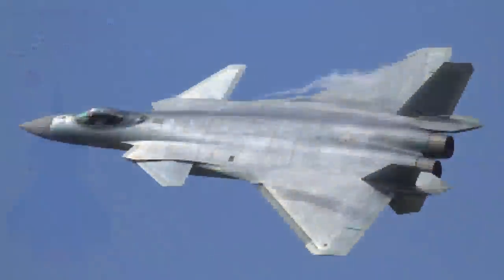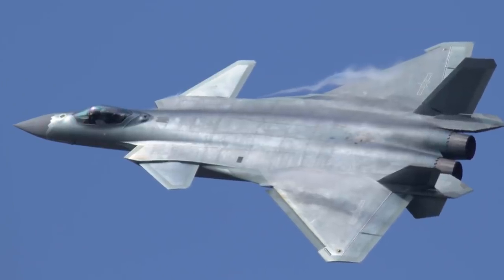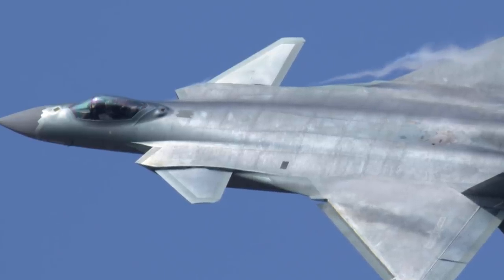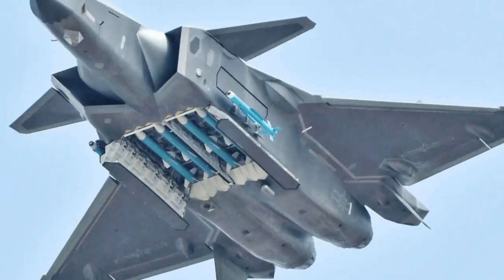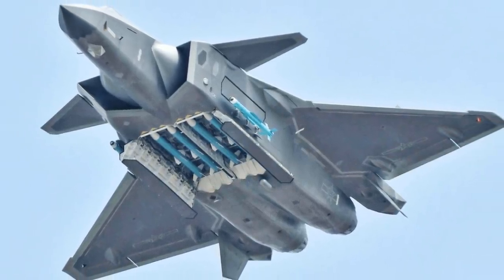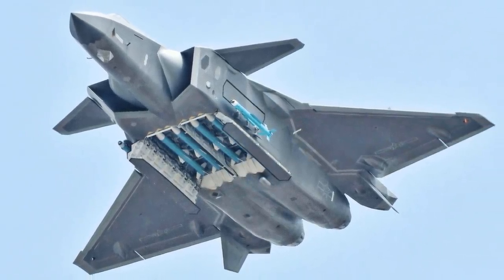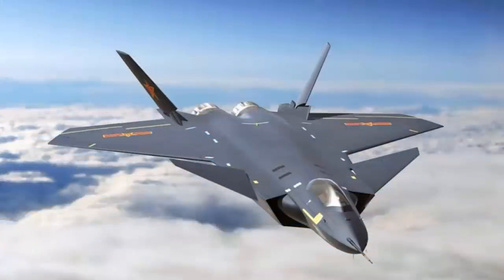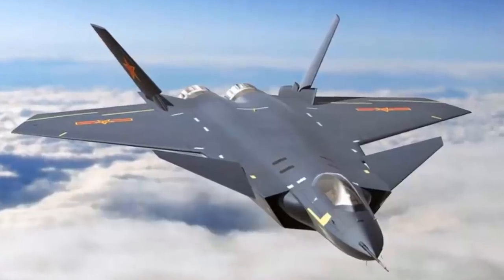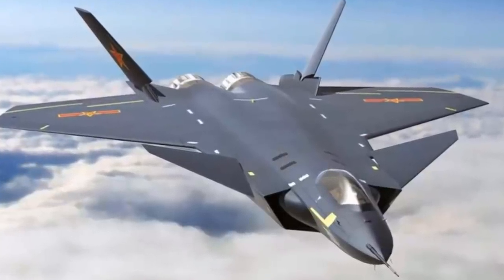The J-20 is designed as an air superiority fighter with precision strike capability, descending from the JXX program of the 1990s. It is a competent aircraft for the People's Liberation Army Air Force, featuring a low radar cross-section. The main weapon bay is capable of housing both short- and long-range air-to-air missiles, while the two smaller lateral weapon bays behind the air inlets are intended for short-range AAMs.